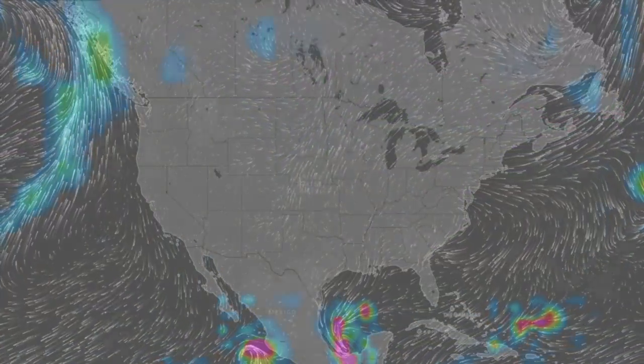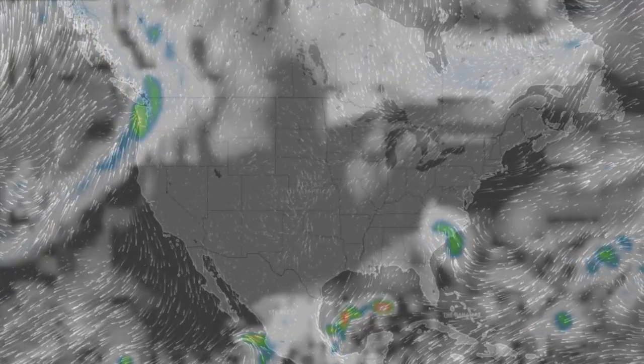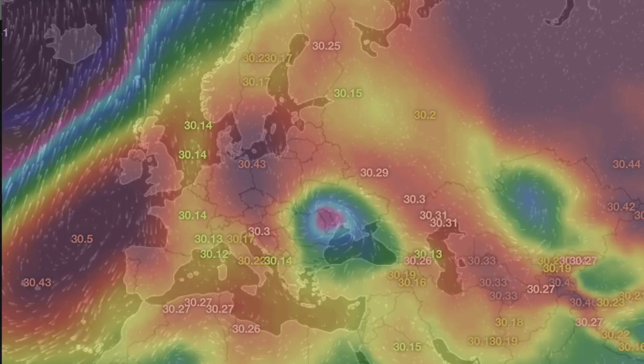We've got pressure and radar forecasts, followed by shots of our star to close. It's 4:45 a.m. in the new Valley of the Sun. Eyes open. No fear. Be safe, everyone.